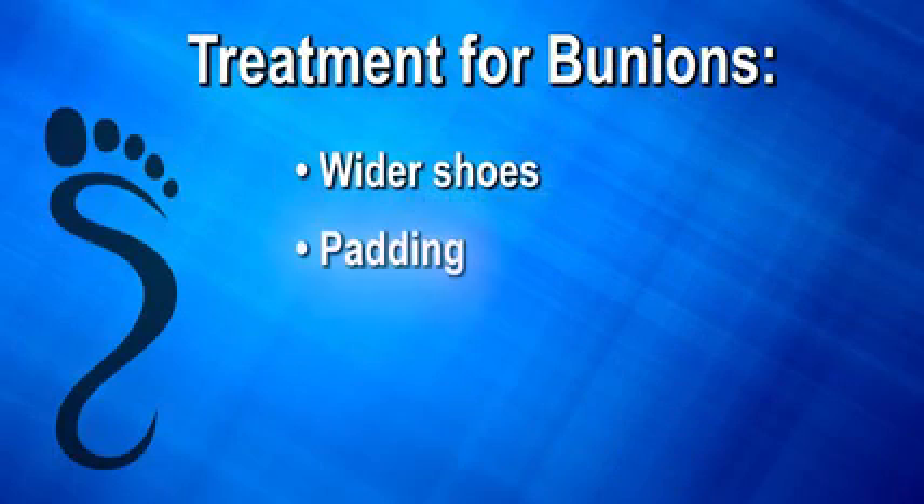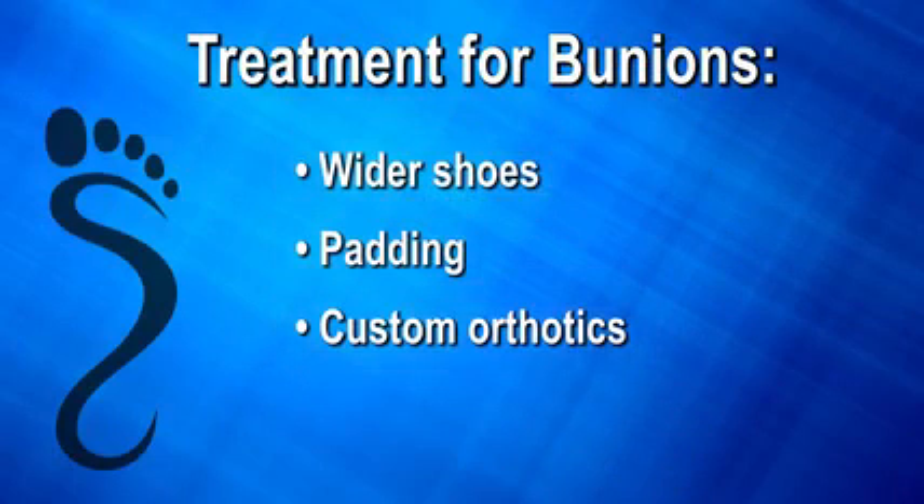Although wider shoes, padding, and custom orthotics may slow down this progression, surgery is the only true way to correct the bunion deformity.